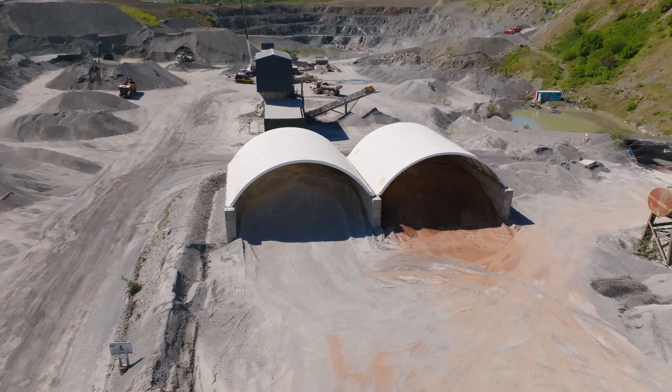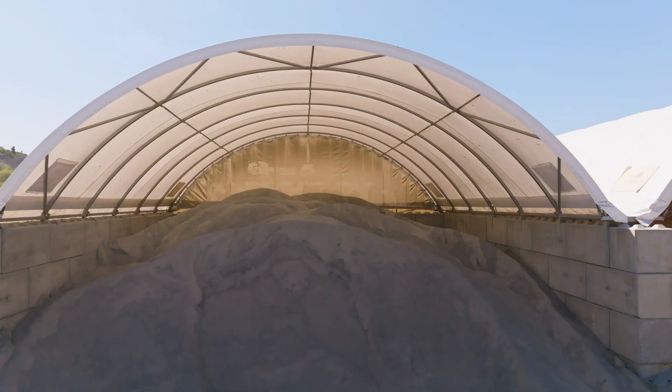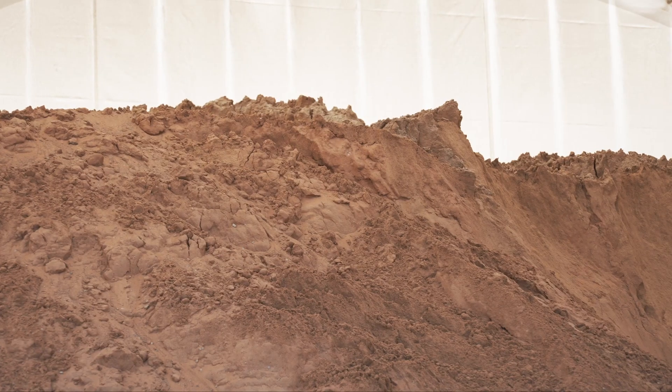Zap Shelter came and installed the two shelters behind us — one's for dust and one's for asphalt sand.